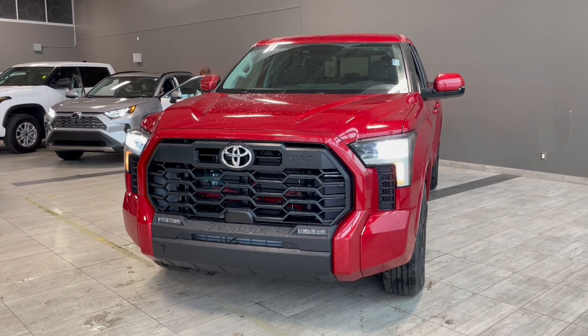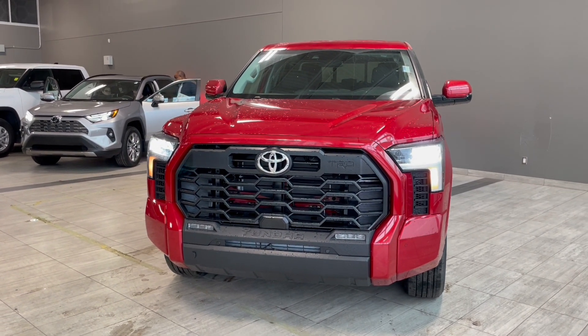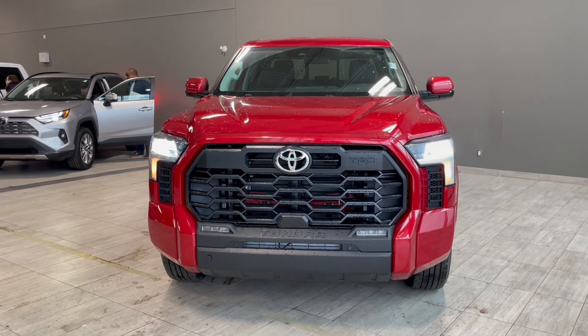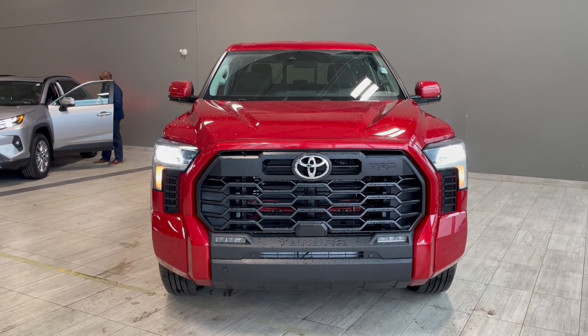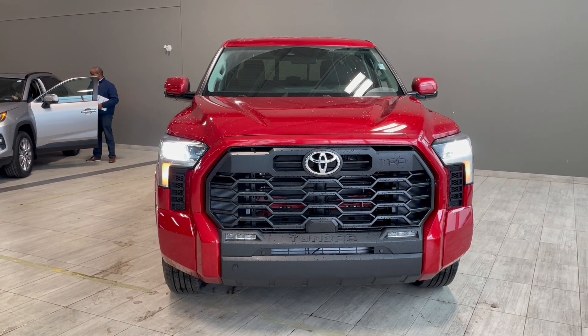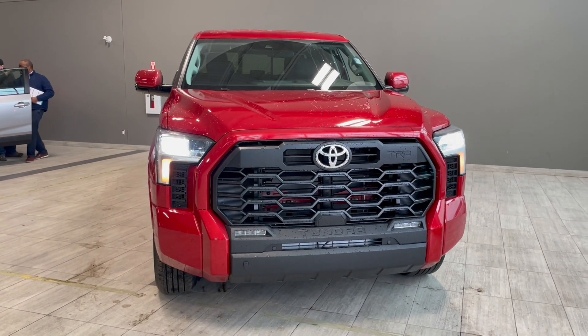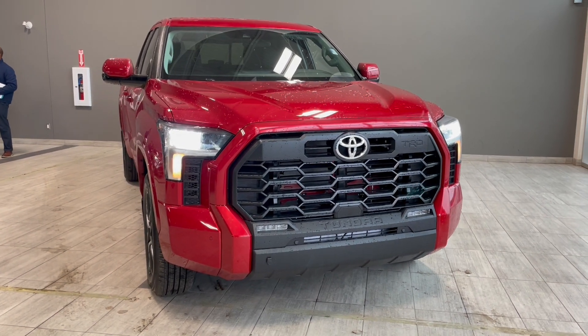Taking one last look at the Toyota Tundra SR5 TRD Sport. Some key features in this vehicle would be the different drive modes. You also do get the Apple CarPlay and Android Auto. This vehicle also does have the TRD leather wrapped steering wheel that is heated and we also have the TRD leather wrapped shift knob. If you are interested in this vehicle we are located at the corner of 137th Ave and St. Albert Trail.